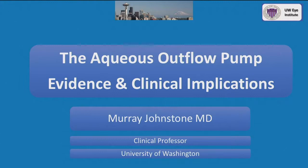Thank you for the nice introduction. I really appreciate the opportunity to present the material I'm going to show today. No financial disclosures.